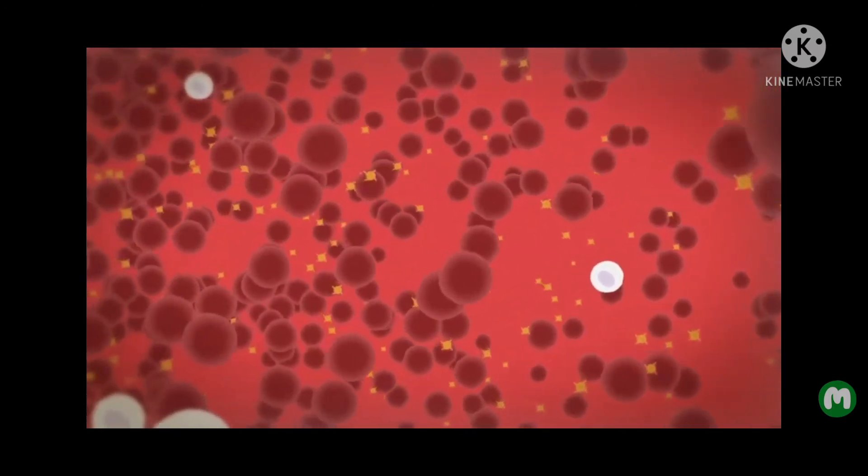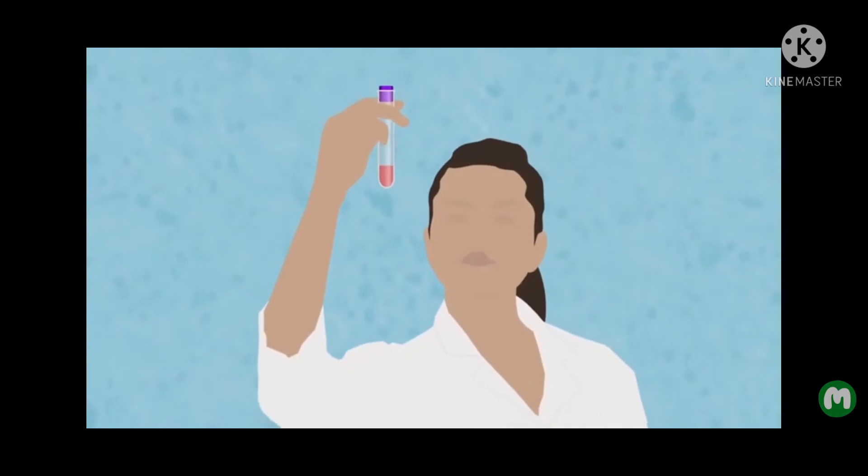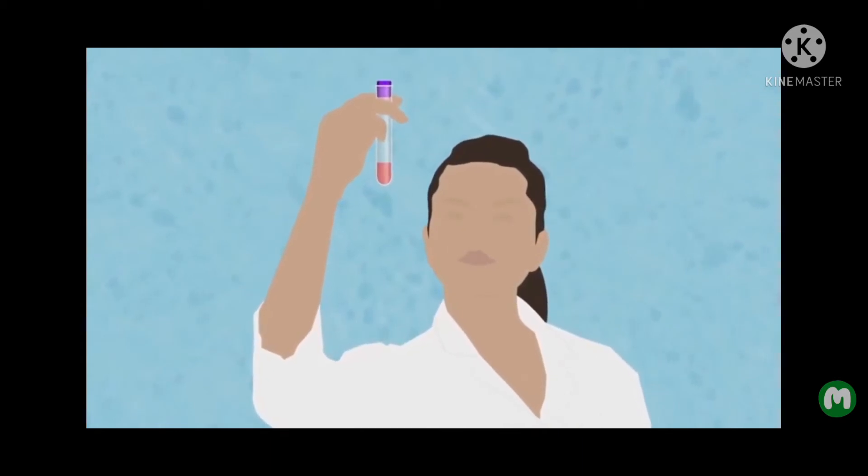Cancer treatments can affect all types of blood cells and so regular blood tests are taken to check your blood count. Any problems can usually be treated easily.